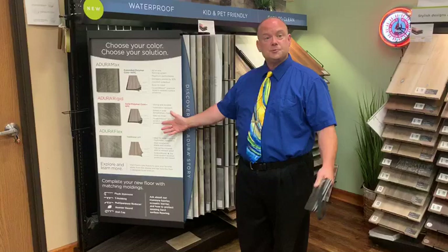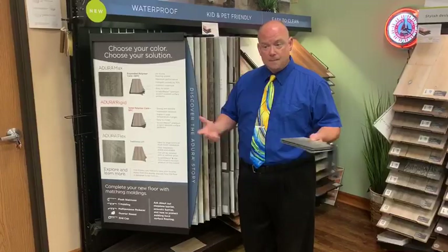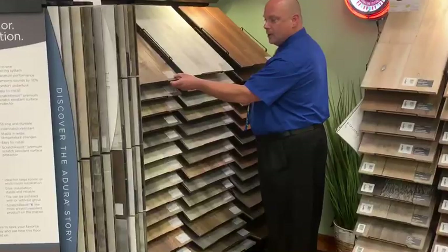Once the consumer has picked the pattern that she loves and you've decided the construction that will best fit her needs, you simply refer to the label on the display and order the appropriate one.